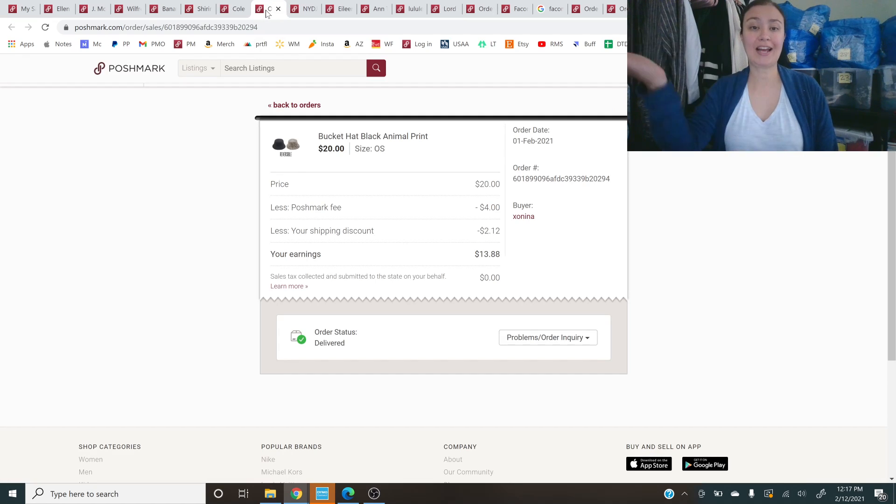Next up is this bucket hat. I am so on these hats right now — I just sold a bundle of hats this morning. I also have the wide-rimmed hat — these are all on my boutique. If you want to get into Poshmark Boutique, maybe you should add some hats because I had no idea they were such a big thing. This sold for $20.